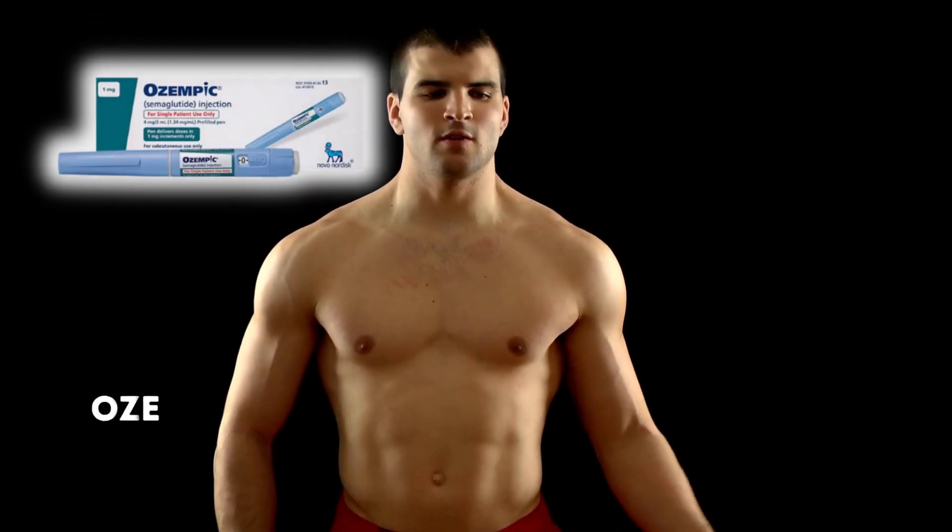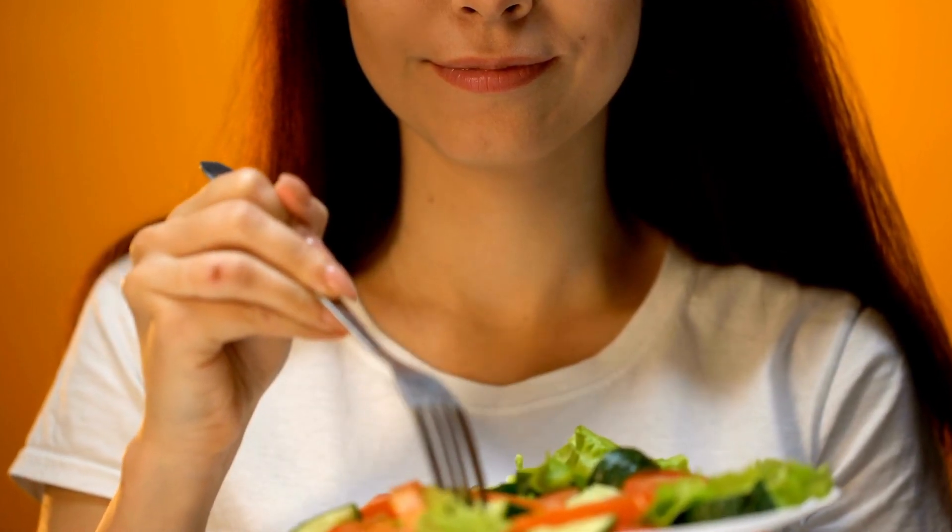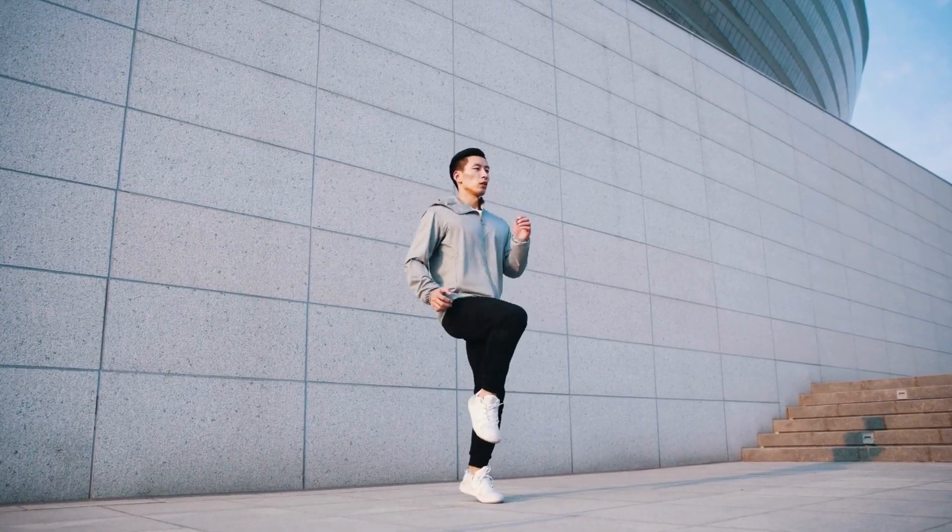Lifestyle tips: Ozempic is most effective when combined with a healthy lifestyle. Remember to follow a balanced diet, engage in regular physical activity, and monitor your blood sugar levels as recommended by your healthcare provider.